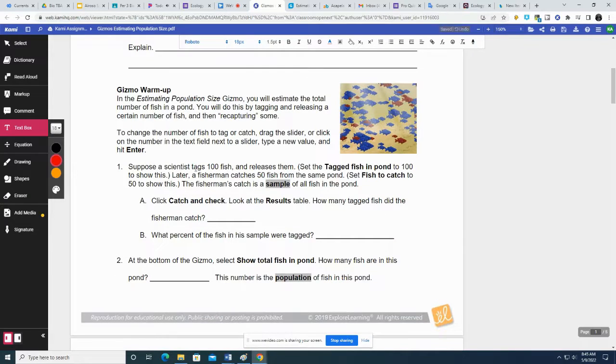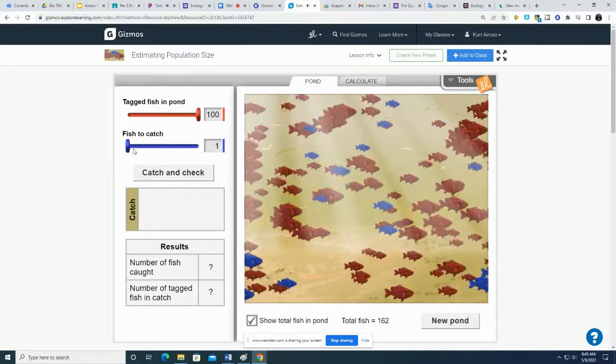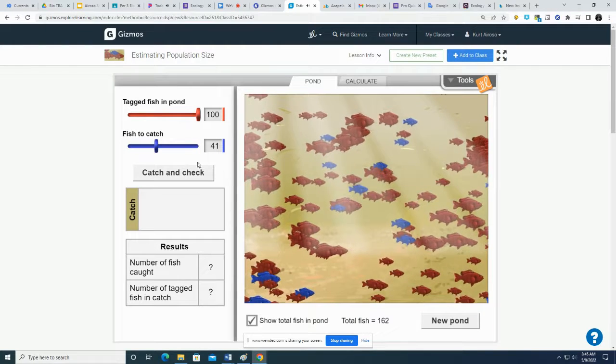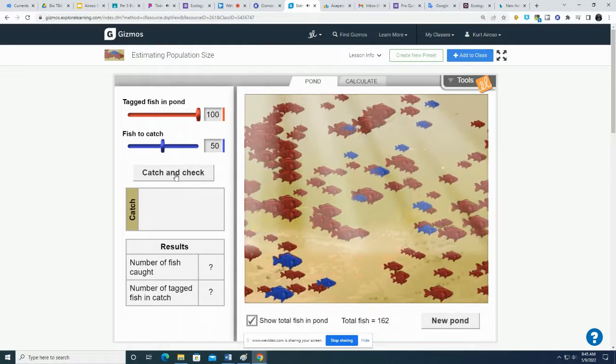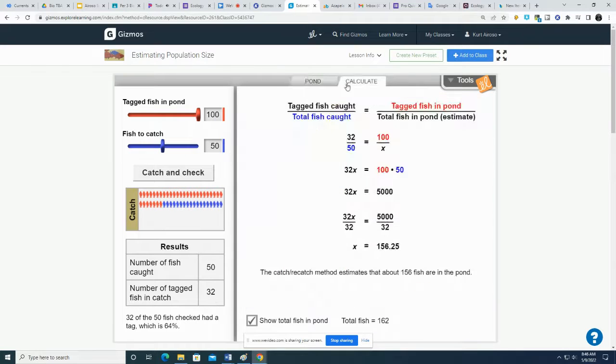Now the gizmo. A scientist tags 100 fish and releases them, then catches 50. All the red ones are tagged — we put a little tag on them — then release them back into the wild and catch them again to see how many are tagged. 32 of the 50 fish that we caught had a tag. That's 64%.